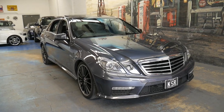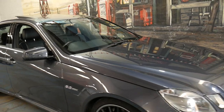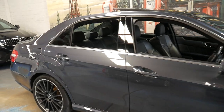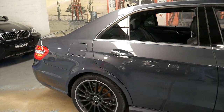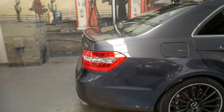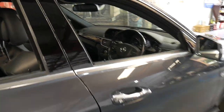Welcome to the Old-Timer Centre. We're going to be talking to you about this late 2009 MY10 Mercedes E63 AMG. It's done 91,000 kilometres since it was brand new. It's metallic grey in colour with black interior, and it's absolutely beautiful.